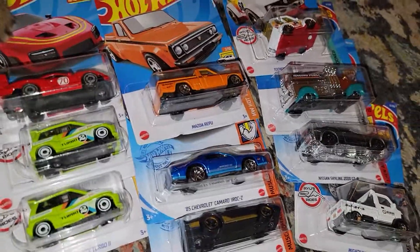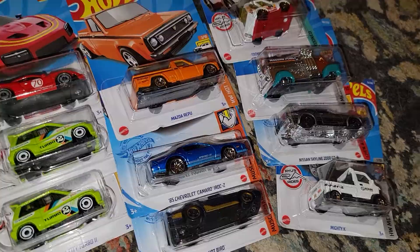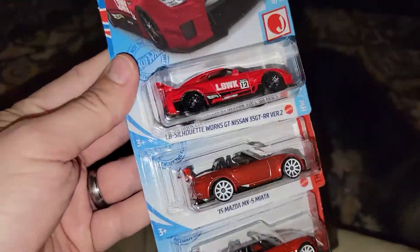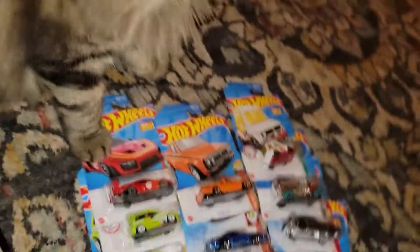I don't always just buy premium stuff. Sometimes I buy the basic cars. Let me know what you think of these errors — that's kind of what this video was mostly about, what's going on with these errors. And then also just kind of show you what I got from my little trip to the store today.